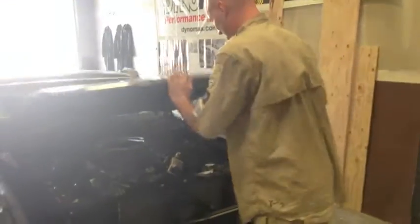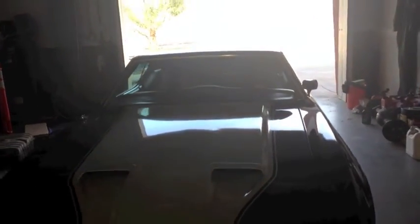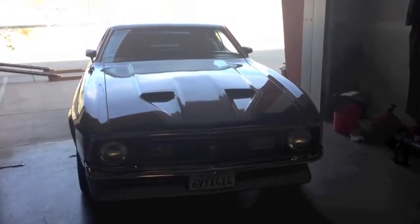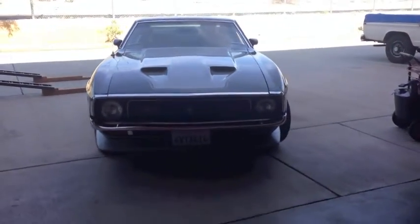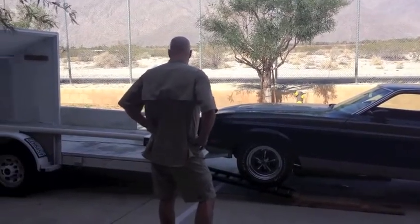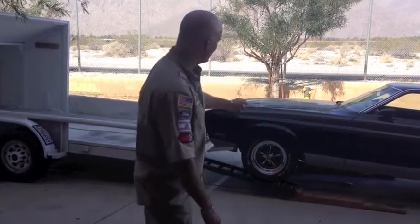Closing the hood for the last time. She's beautiful. Many more to come from Mustang Medic as this 71 heads out, and we come back with another one.